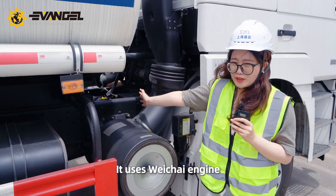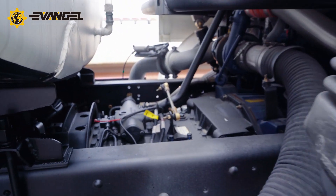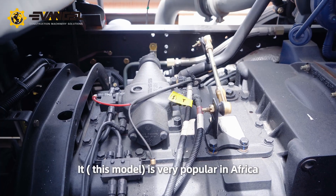It uses a Weichai engine with a rated power of 215 kilowatts. The emission standard is Euro 2, and it is very popular in Africa.